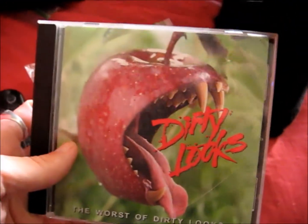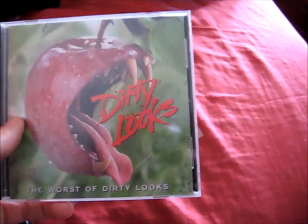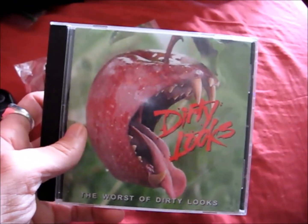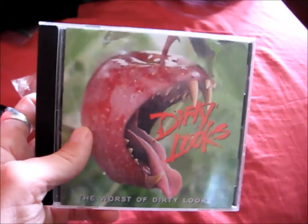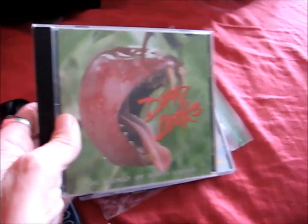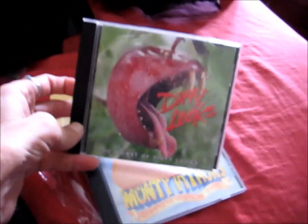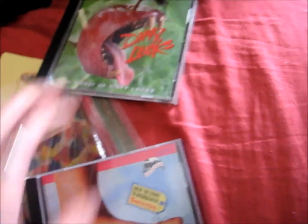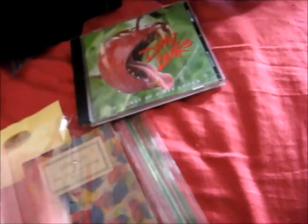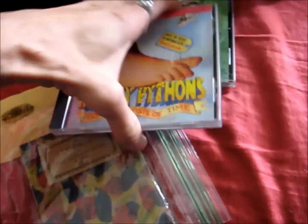I went back to Goodwill. I got a thing to hold my credit cards and my license, which had skulls on it — four metal skulls and a couple rivets sticking up, so it's going to be annoying to stick in my pocket. I did two CDs for a dollar each: Dirty Looks — 'The Worst of Dirty Looks' — case is broke, but there's only like one listed and the guy was asking $105. And then I found Monty Python, which seems like it also sells. There's no UPC on it.